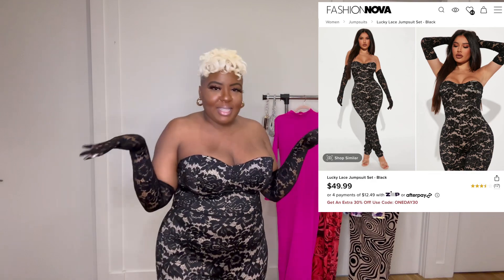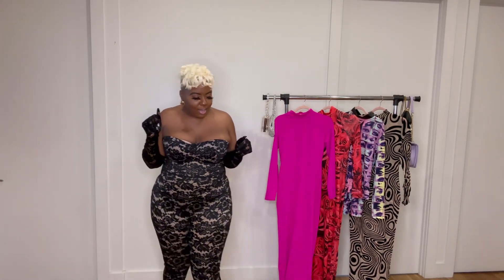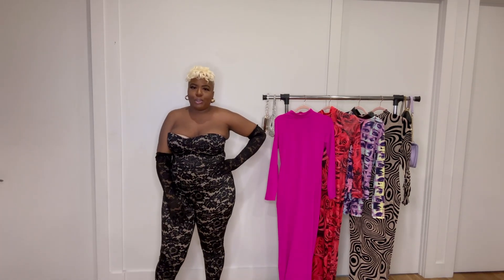This next one is called the Lucky Lace Jumpsuit Set, and this is definitely giving sexy, seductive, Valentine's date night — everything. It's a strapless bustier style and comes with gloves, giving that illusion. It's a really tight fit — I normally get extra large but this is a 1X and I barely made it, so if you want to get this, make sure you size up. I paired this with clear heels — don't want to do too much — but yes, this is definitely giving.